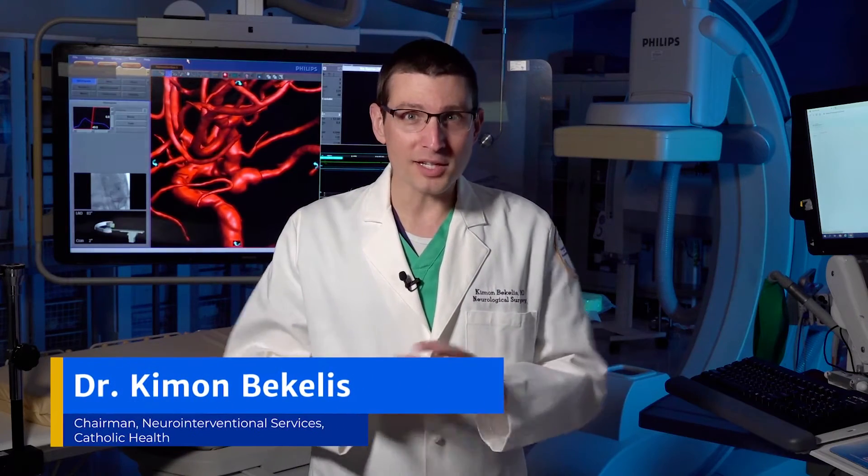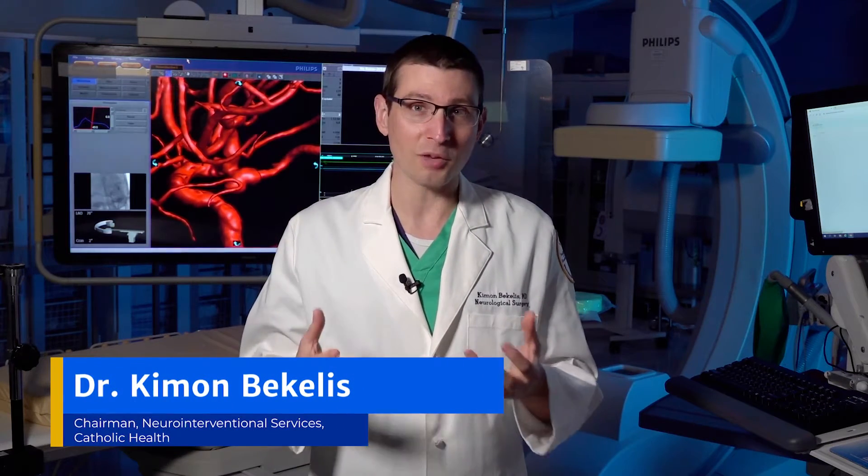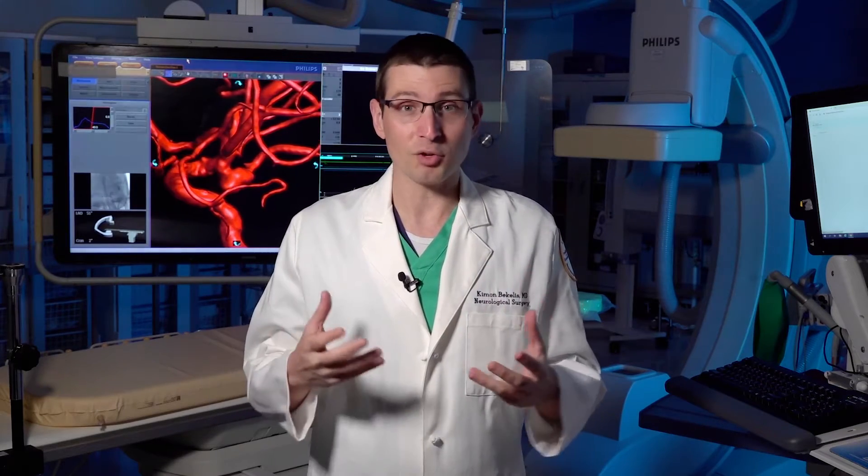Brain aneurysm and stroke are two very different pathologies that can both result in similar signs and symptoms. Symptoms such as face weakness, speech difficulty, and any other acute neurologic deficit need to alert us to immediately call 911.